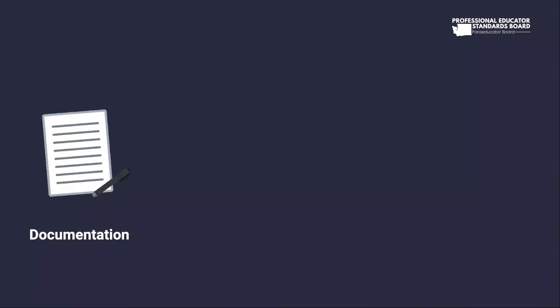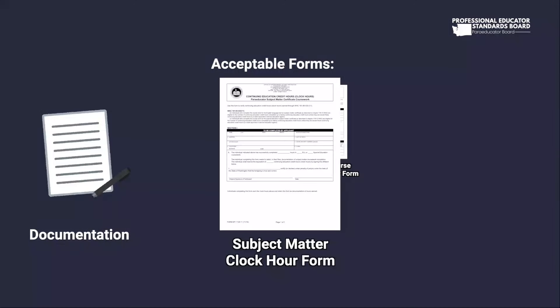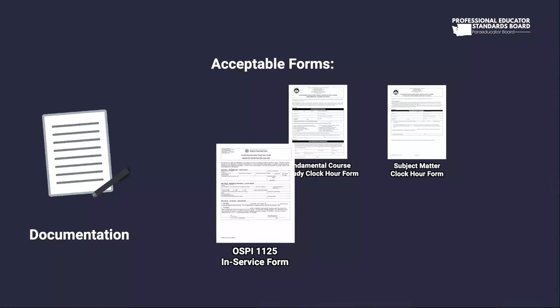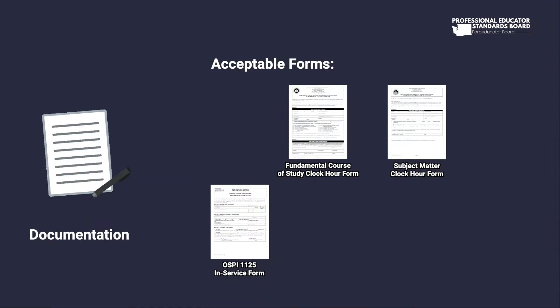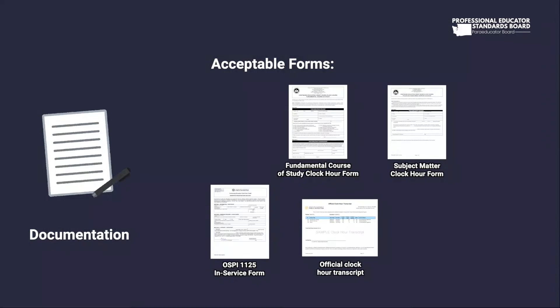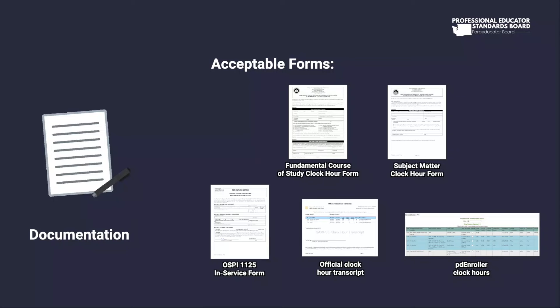What is acceptable documentation for clock hours? Acceptable forms include: the Fundamental Course of Study clock hour form, the Subject Matter clock hour form, the OSPI-1125 in-service form (emailed to all approved clock hour providers each October), official clock hour transcripts from an approved provider or school district, and PD Enroller clock hours directly linked to the e-certification system.